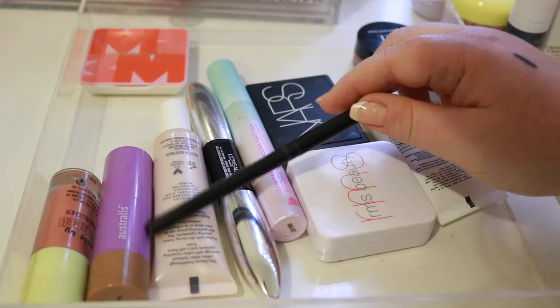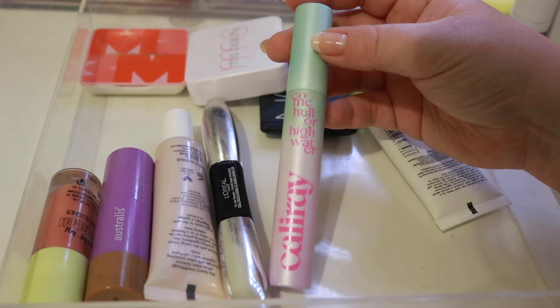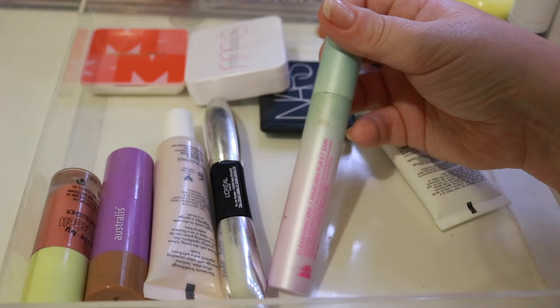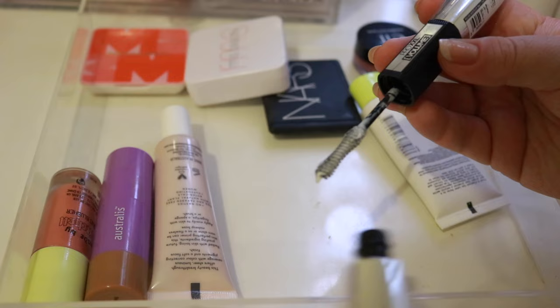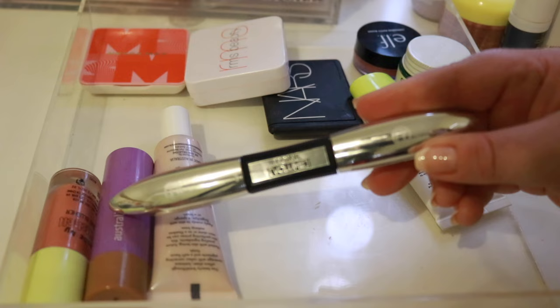I have two more mascaras — I like to have a variety. This is my tubing mascara, the Kali Ray Come Hell or High Water — this is what I'm wearing today. You can't buy Kali Ray in Australia; I got this in the Trend Mood Box a year or two ago. I'm just trying to finish this one up and it's my favourite tubing mascara — it's so good. And then the L'Oreal Pro XXL Volume — this is my most volumizing mascara that I own. It has two sides: number two and number one which is the white side. This is what I wear if I want to go out or want really intense lashes, since I don't usually wear fake lashes. It's a thicker formula and very voluminous.